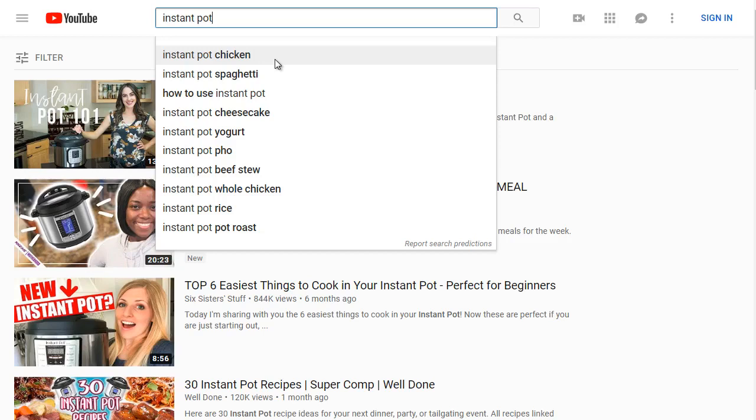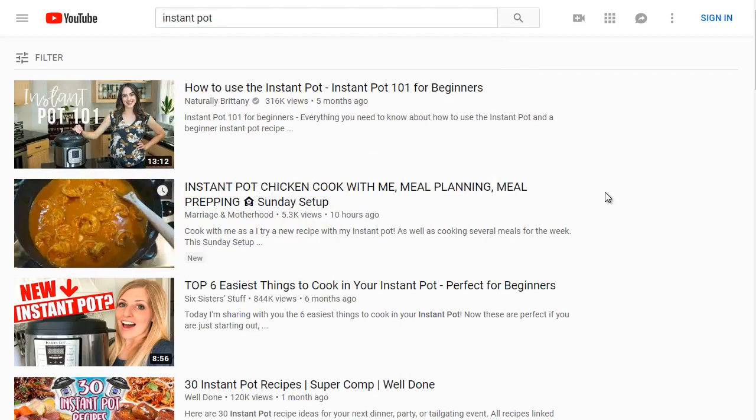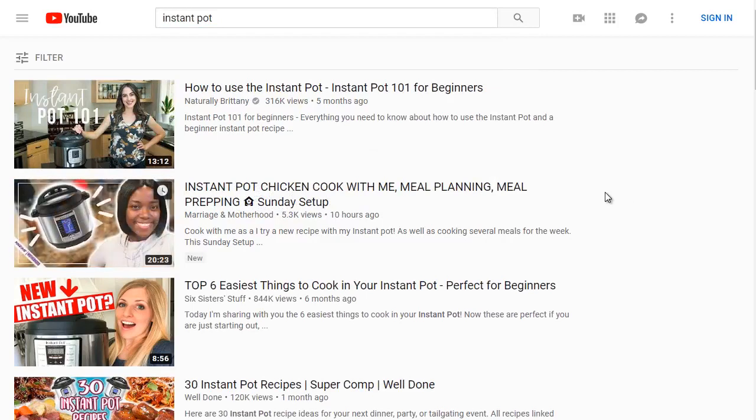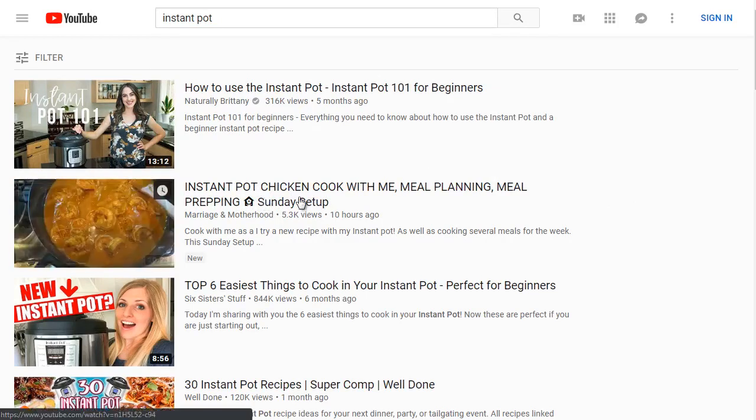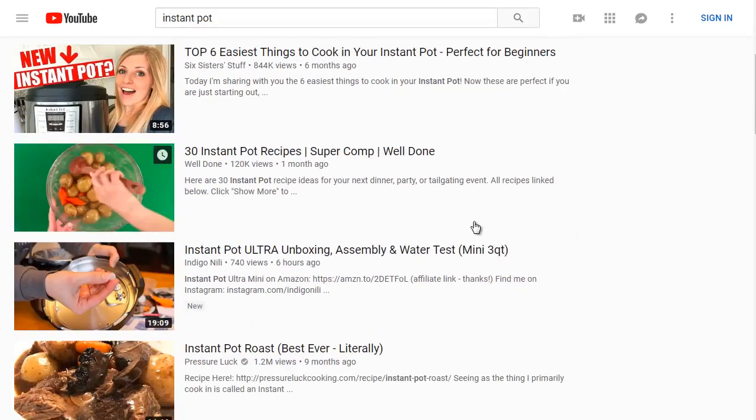If a lot of people are searching for these keywords, they'll show up in the dropdown menu. Instant pot chicken happens to be a very highly searched term, and this video is related to instant pot chicken — that might be why this second video is ranked so high. Let's scroll down and take a look.